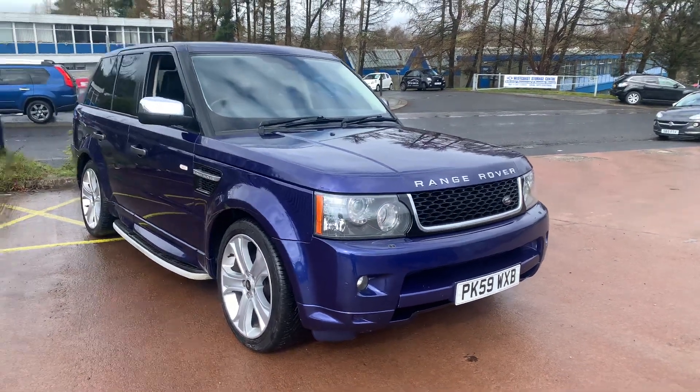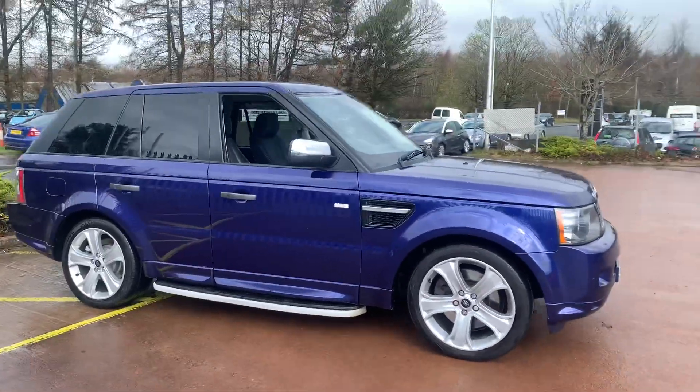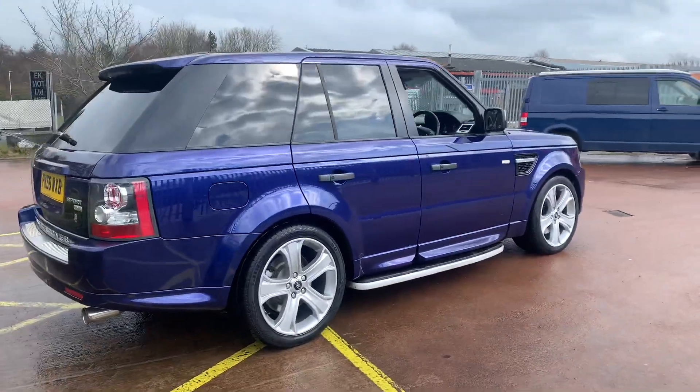Hi there, this is a 2009 on the 59 plate Range Rover Sport TDV8, on sale at TVS Car Sales in East Gorbals. In my opinion, it's the best colour — it's called Bali Blue, although it is actually slightly more purple.